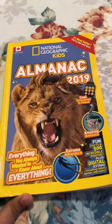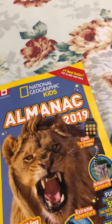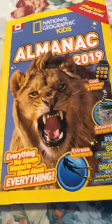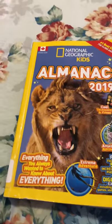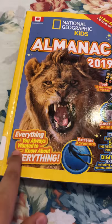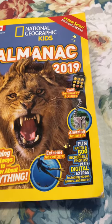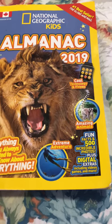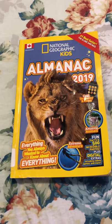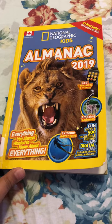Today I'm making a video on the Almanac 2019 National Geographic Kids. This book I got from my school library and there's like everything you always want to know about everything — extreme adventures, fun facts, and incredible photos. So here's the front page, here we go.